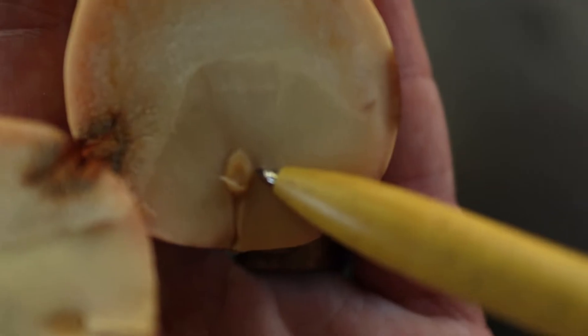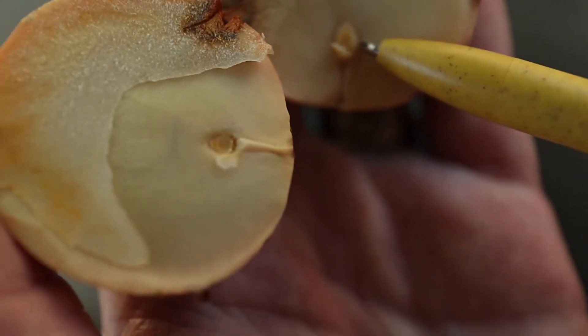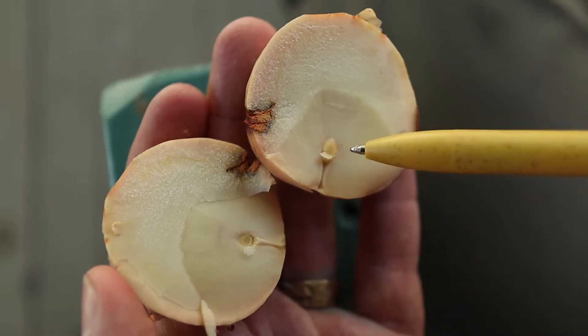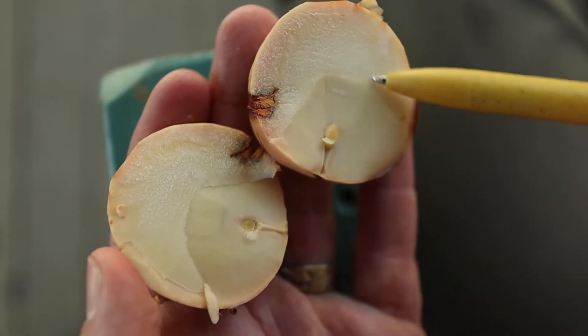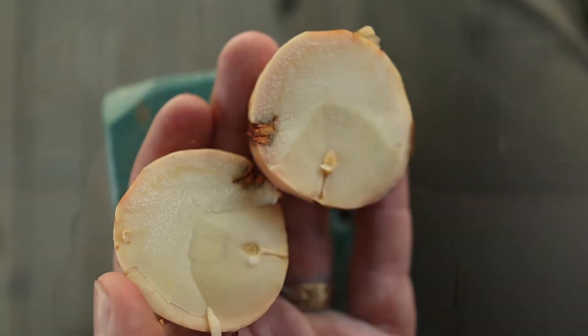Here is the seed embryo — the future plant the seed will become. And it's getting all the nutrients it needs from this surrounding endosperm. The best part about examining avocado seeds is making the guacamole after. Avocado seed, you guac my world!